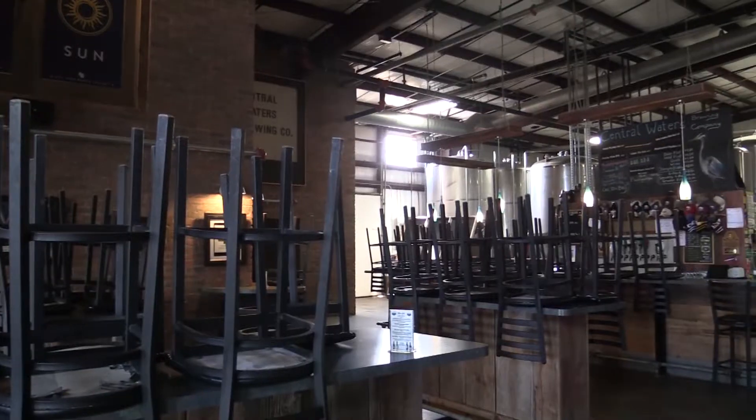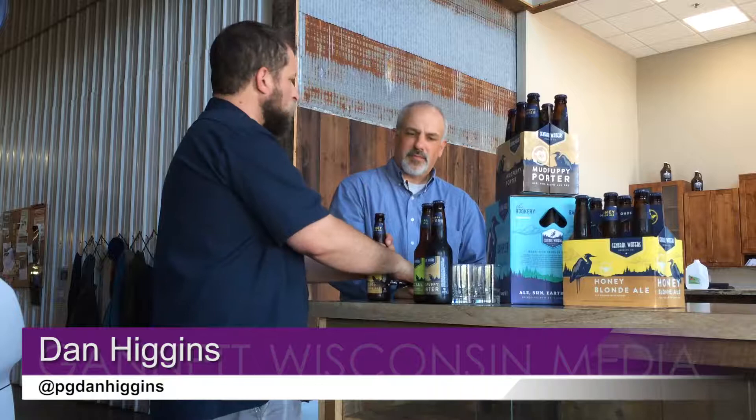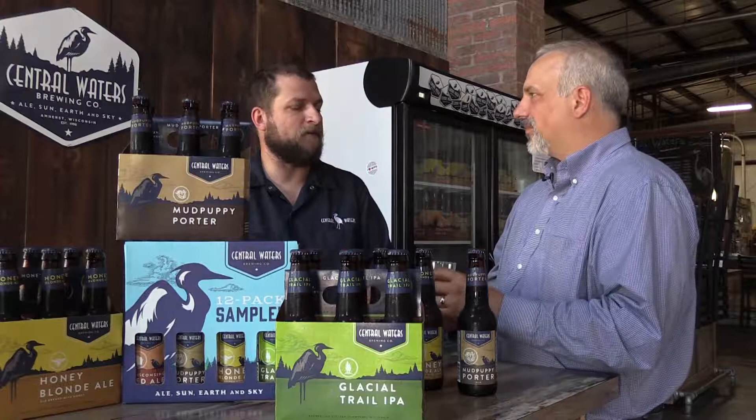Let's start with the Honey Blonde Ale and talk a little bit about why that's part of your lineup. That's one of our most popular beers. I don't want to call it an introductory beer because it's still a good beer in its own right. But one thing we do a very good job of is having a very diverse portfolio so that we have something for everybody. So when somebody says they don't really like craft beer, I say you haven't found the craft beer you like, because there's something out there for everybody.